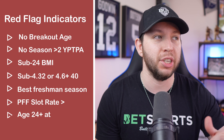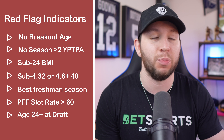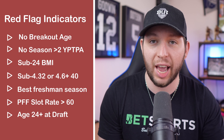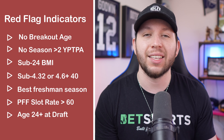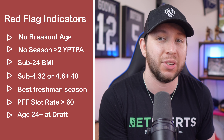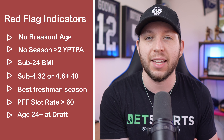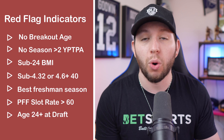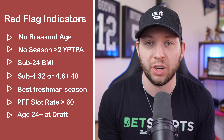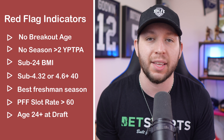Number one is no breakout age, which just indicates a general lack of production at the college level. Then no season over two yards per team pass attempt, which again is just more lack of production at the college level. A sub-24 BMI — this is outlier small size that in 98% of cases does not succeed in the NFL. And a sub-4.32 40 or a 40 over 4.6 seconds — these are outlier speeds that very often do not succeed in the NFL.